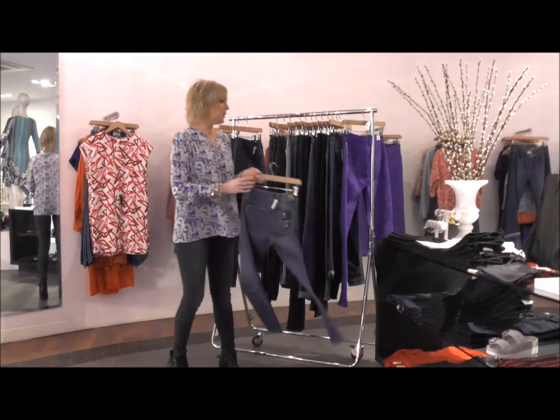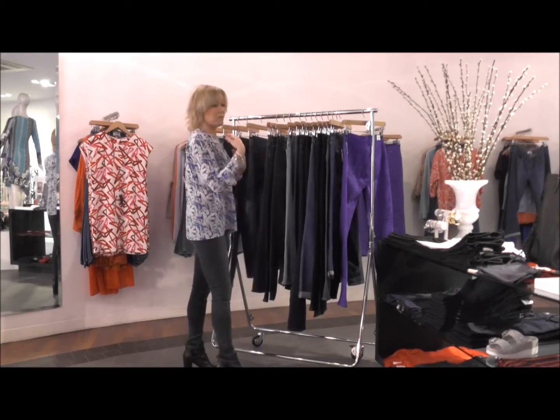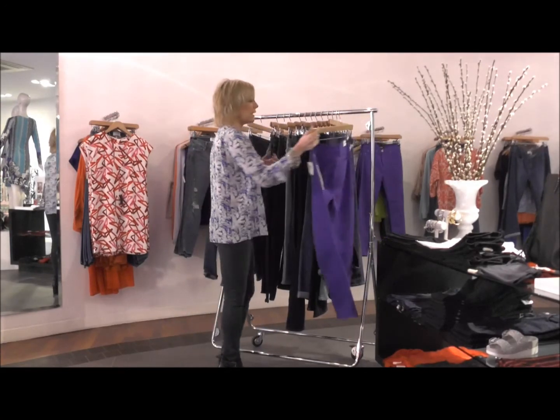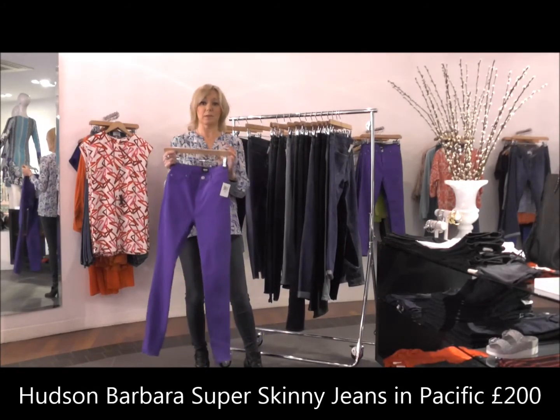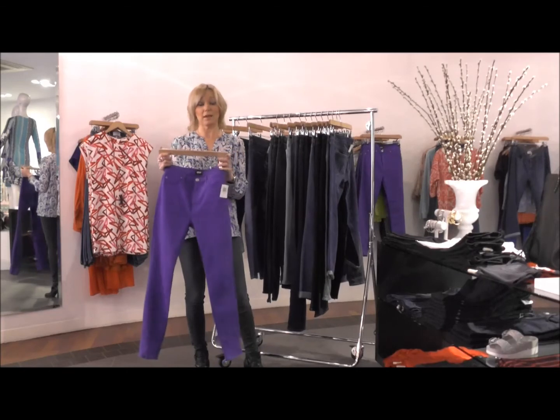With a more boyish shape you can really go for whatever fashion styles you like, but I would say go for a real bright color and something a little bit fun — because you can get away with it.